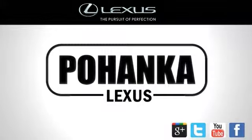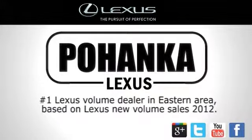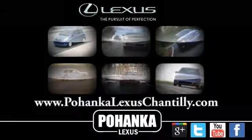Welcome to Pohanka Lexus of Chantilly, the number one Lexus dealer in the eastern area. We're proud to present the vehicle you're about to see.